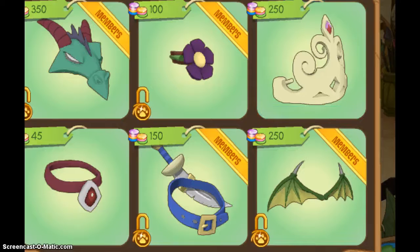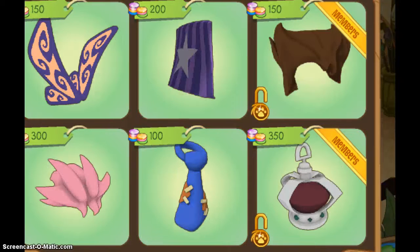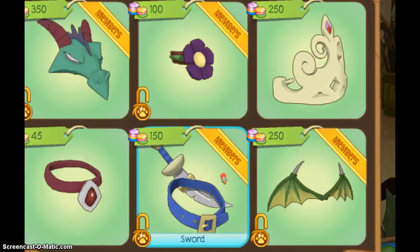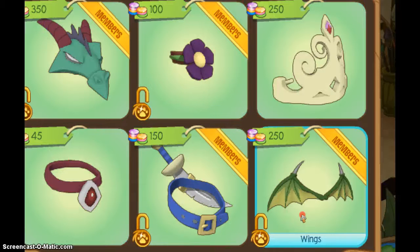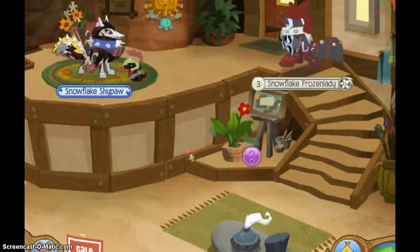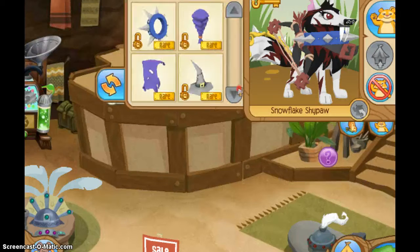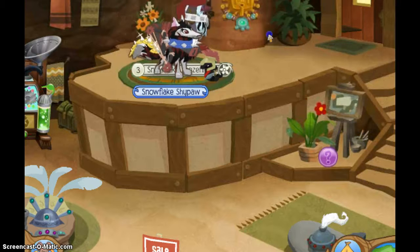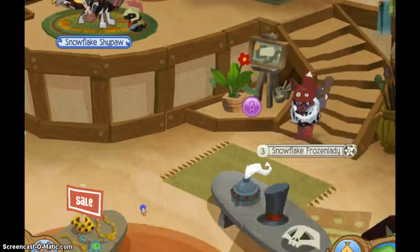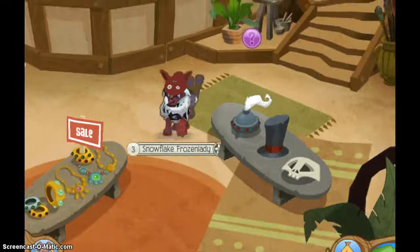Don't try to scam people by saying this is another scam. Remember the pirate item — the non-member one is quite unfair, but this one is not rare at all. There are a lot of items like that. But if you do get confused, tell me the person's username and I'll tell you to report them. Okay, bye guys. See you tomorrow — like, comment, bye.